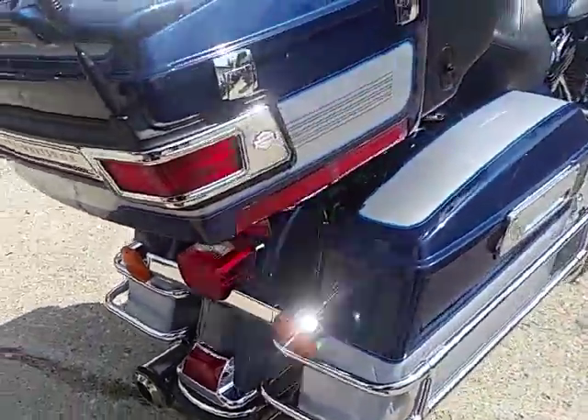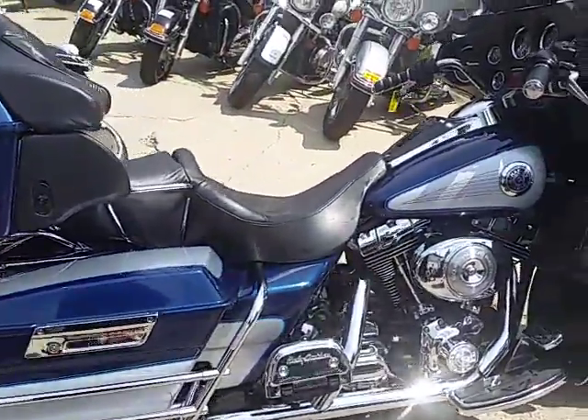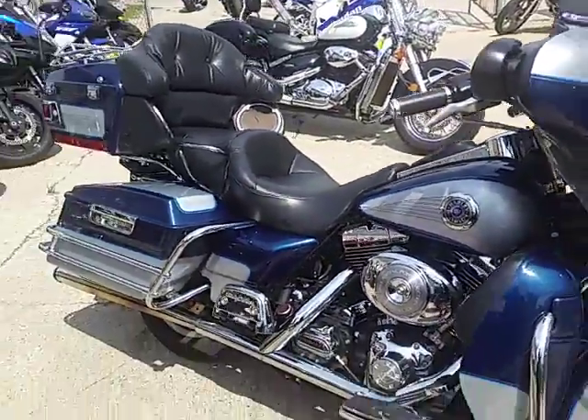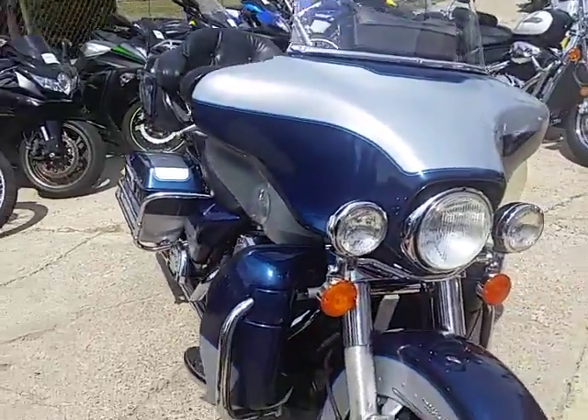It's got the locking saddlebags, trunk, radio, four speakers, tons of chrome for $6,900. Hit the open road and look good doing it on this Electroglide for $6,900.